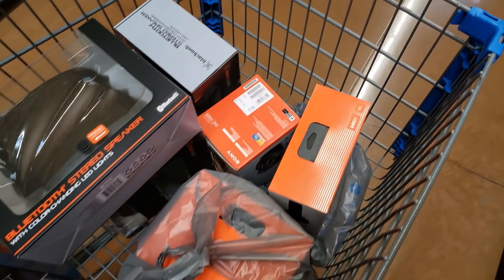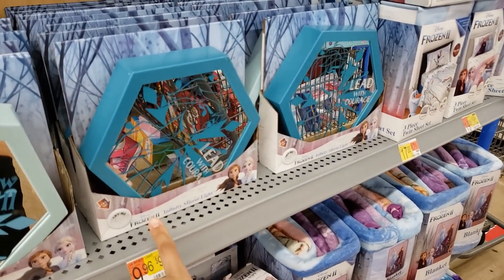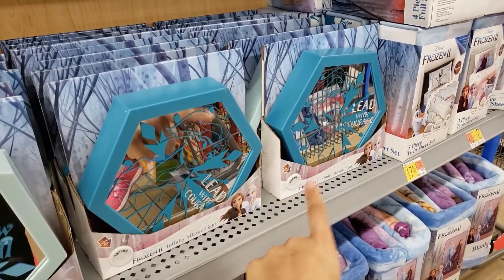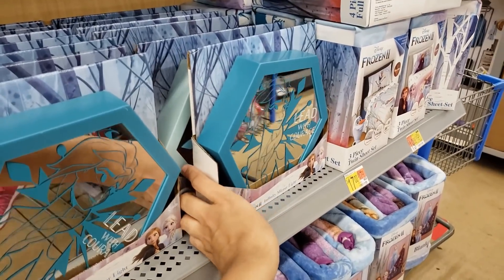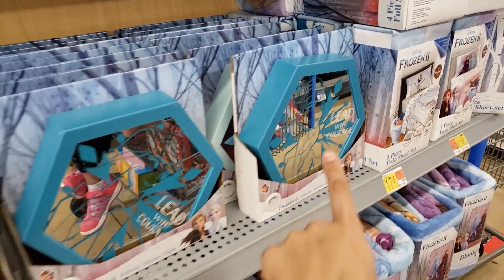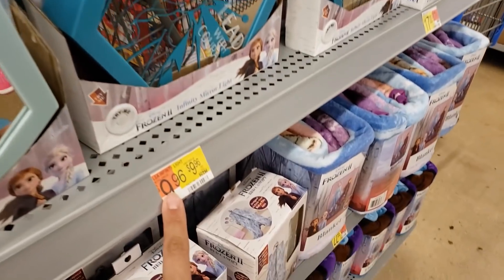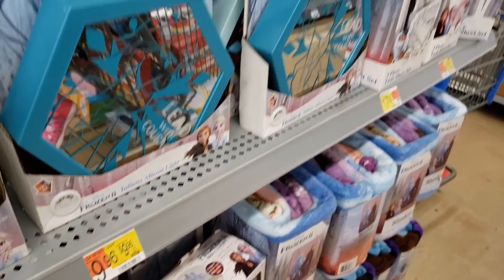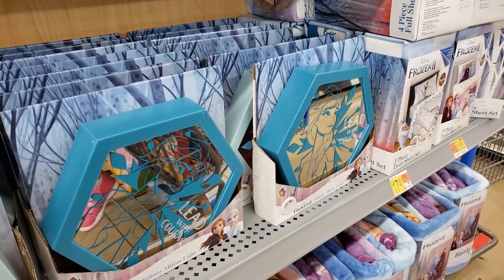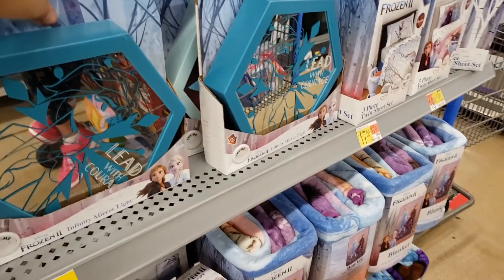Look what I found — the Frozen 2 infinity mirror lights. Look how cool this looks! There are two different styles: one says 'Lead with Courage' and the other says 'Snow it All.' It was $9.96 but when you scan it it's only coming up $1 — that's 90% off!